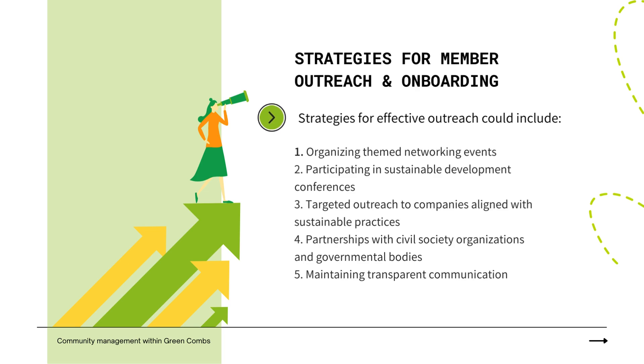Transparent communication through regular updates fosters involvement and belonging. These strategies ensure members are informed, involved, and connected within Green Combs.